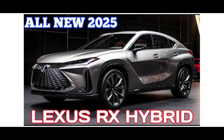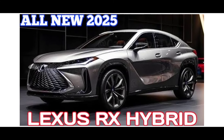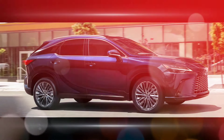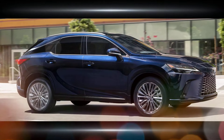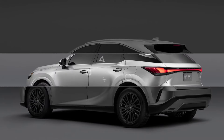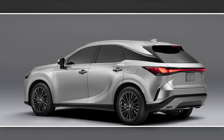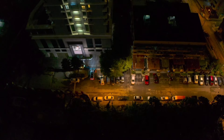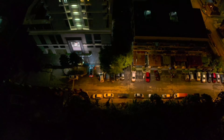The 2025 Lexus RX is expected to be a carryover model, meaning it likely won't see any major changes from the 2023 redesign. That means it should still offer a comfortable ride, a luxurious interior, and a variety of powertrain options, including a fuel-efficient hybrid and a powerful F-Sport variant.